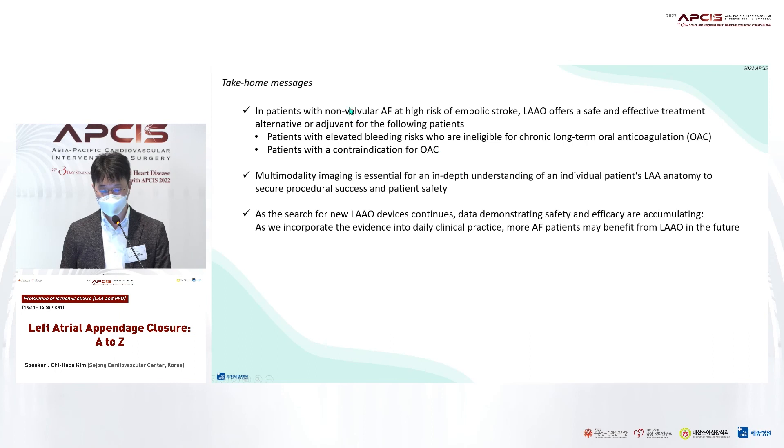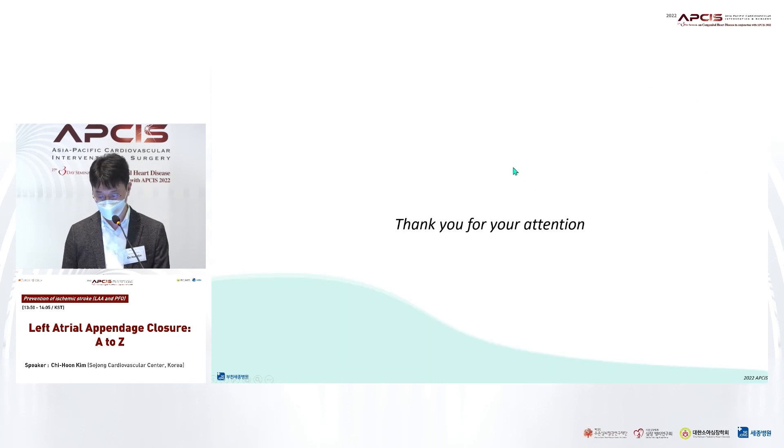To wrap up: left atrial appendage occlusion offers a safe and effective treatment alternative for atrial fibrillation patients with elevated bleeding risk, and more patients will be able to benefit from atrial appendage occlusion with multimodality imaging. Thank you for your attention.